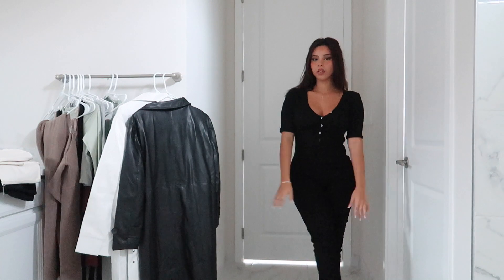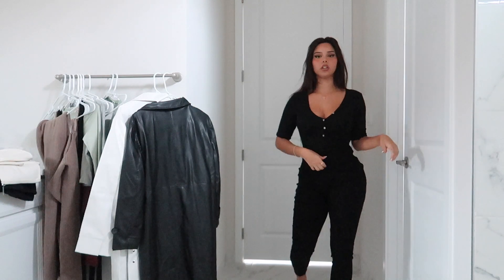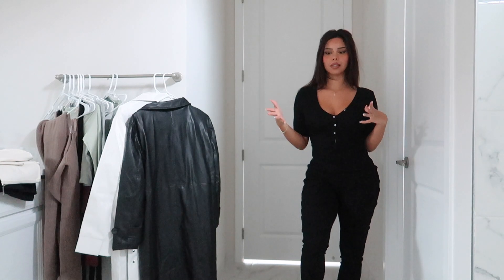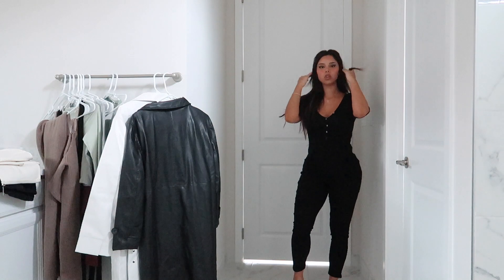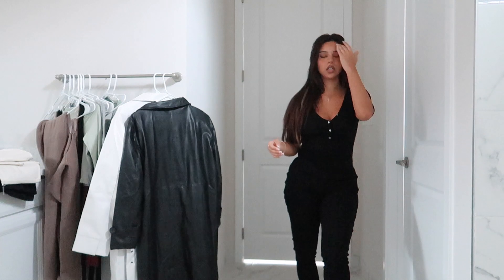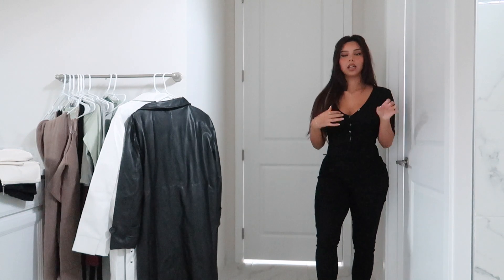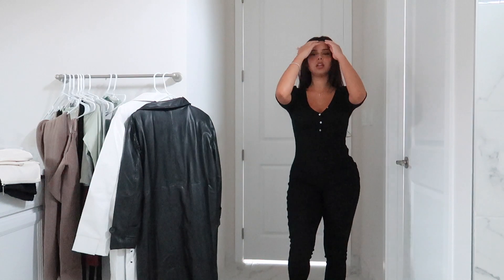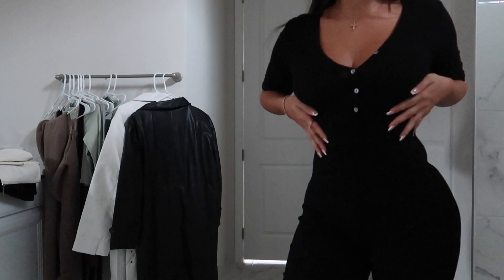Next we have another little black jumpsuit. This one is a ribbed cotton material — a little bit looser and more casual, maybe for chilling or something inside. You can throw a nice jacket on top and make it look a little more dressy, but this is definitely on the casual side based off the material and how it fits. It is so comfortable — I actually have this in the romper shorts style, but this is the jumpsuit style. It does hug the body pretty nicely.